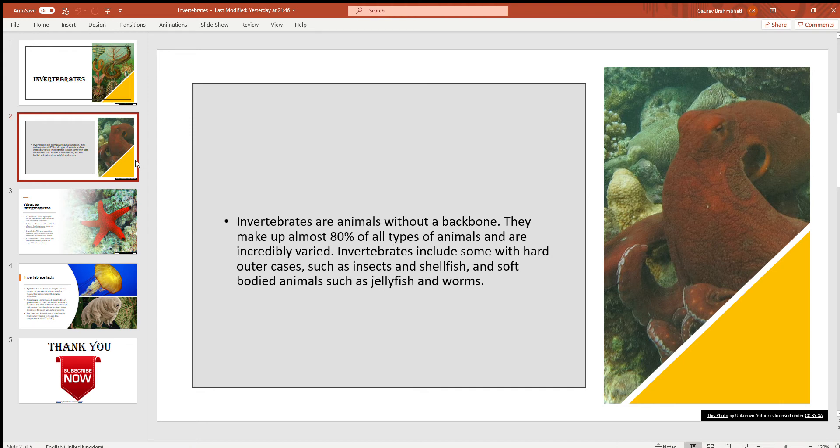What are invertebrates? Invertebrates are animals without a backbone. They make up almost 80% of all types of animals and are incredibly varied. Invertebrates include some with hard outer cases such as insects and shellfish, and soft-bodied animals such as jellyfish and worms.